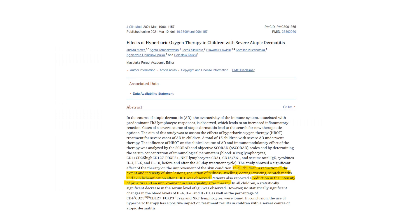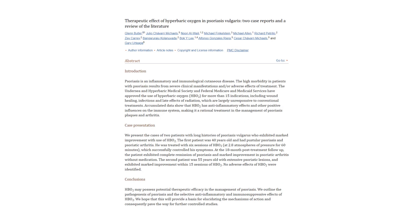It's also shown promise in skin conditions like severe eczema. In all children in the study, it reduced the extent of the eczema, how red it was, the swelling and crusting, and the itchiness (pruritus), and improved sleep quality after therapy. There are also papers showing it can improve psoriasis. They're small studies, but it's a very interesting approach for someone who's struggled with everything else, as hyperbaric is clearly an anti-inflammatory, immunosuppressive, beneficial treatment.